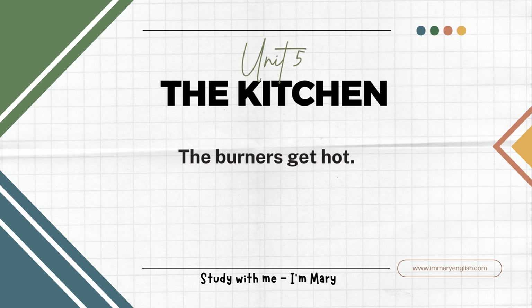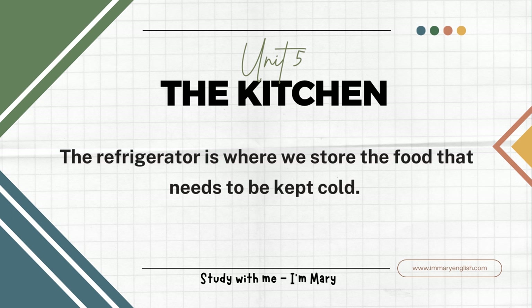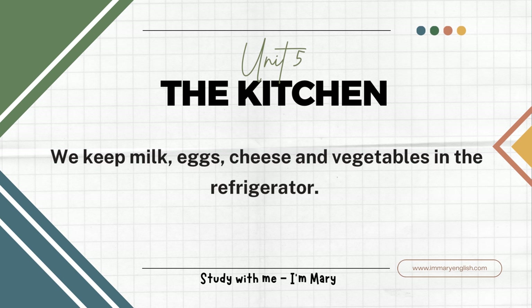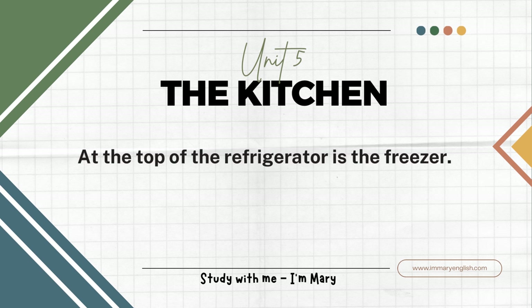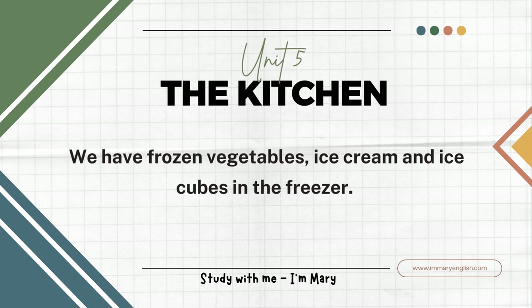The burners get hot. You put pots or pans on the burners. The refrigerator is where we store the food that needs to be kept cold. We keep milk, eggs, cheese, and vegetables in the refrigerator. At the top of the refrigerator is the freezer. The freezer keeps things frozen. We have frozen vegetables, ice cream, and ice cubes in the freezer.